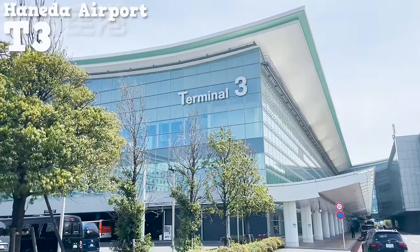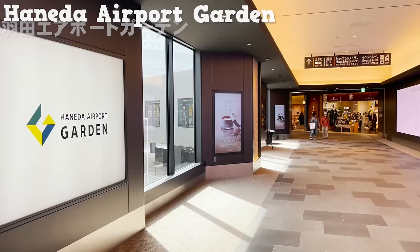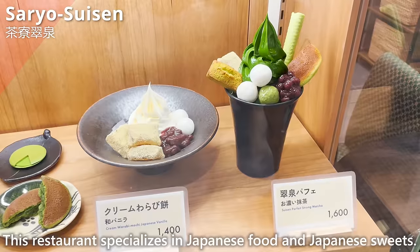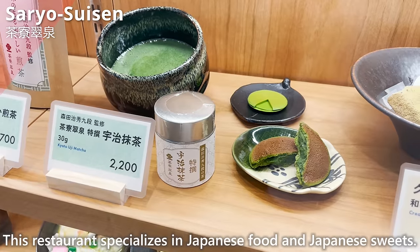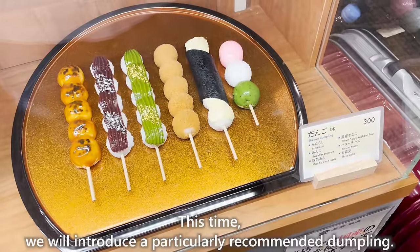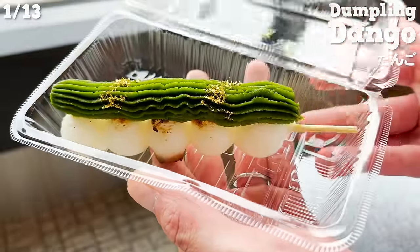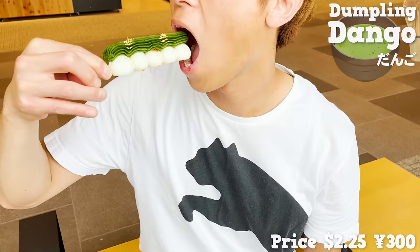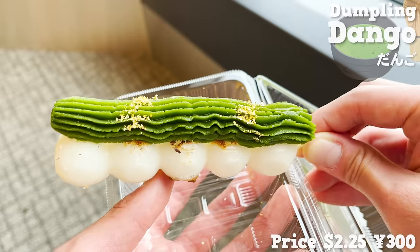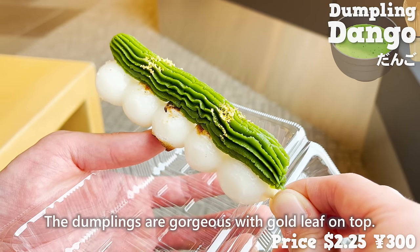We'll start with the restaurants in Haneda Airport Garden, directly connected to Terminal 3. The first is Saryo Suisen, a restaurant specializing in Japanese food and Japanese sweets. We chose dumplings topped with matcha paste from among 6 different flavors. The sweet matcha goes well with the baked savory dumplings, with a slight bitterness. The dumplings are gorgeous, finished with gold leaf on top.